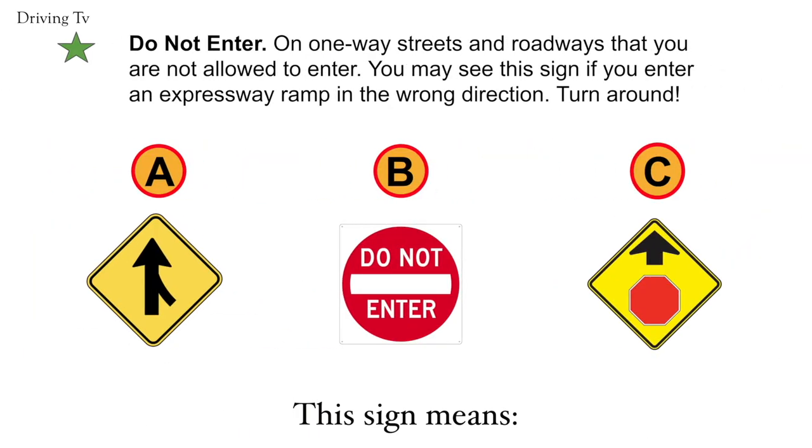Do not enter. On one-way streets and roadways that you are not allowed to enter. You may see this sign if you enter an expressway ramp in the wrong direction. Turn around. The correct answer is B. Do not enter.